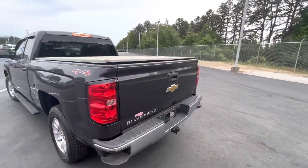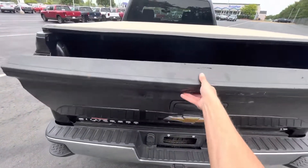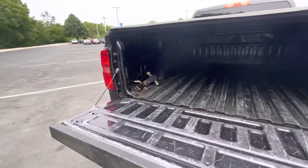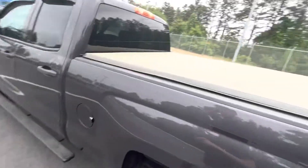Coming around back, you've got halogen brake and reverse lights. Popping over the back, there's some nice space in there, a trailer hitch, and this also comes with the tonneau cover — which is covered in pollen right now.